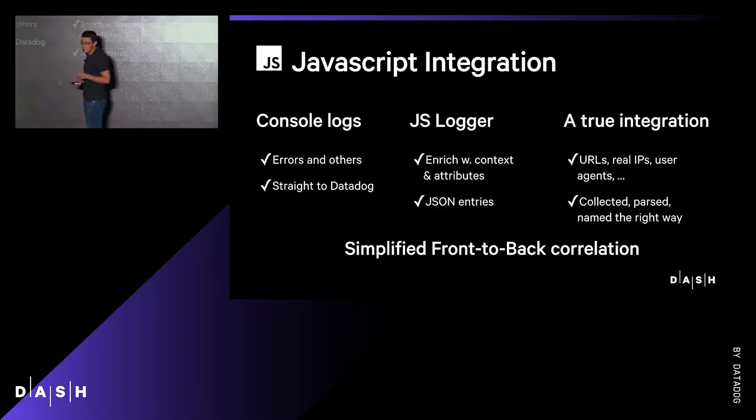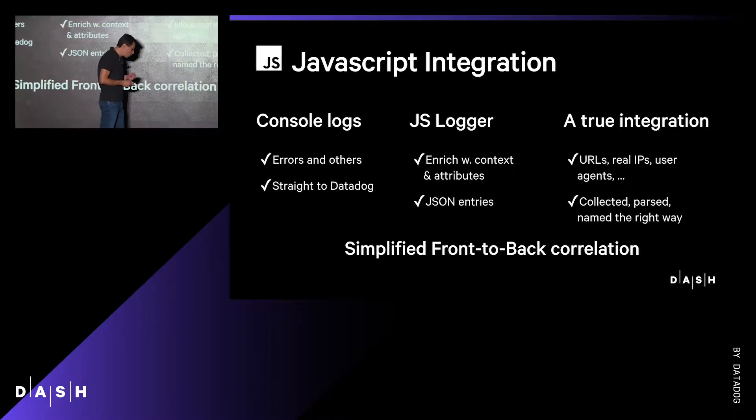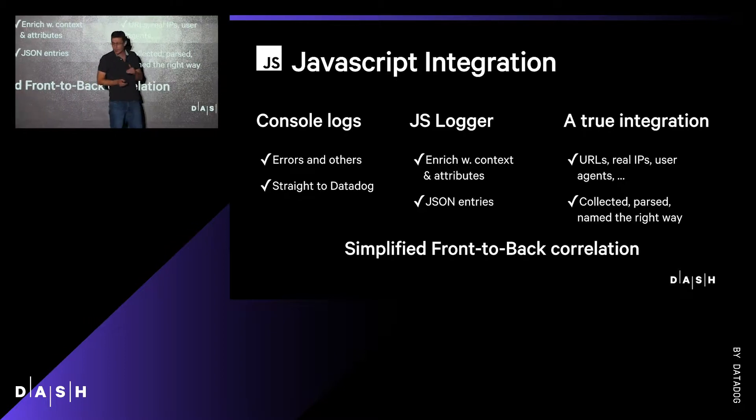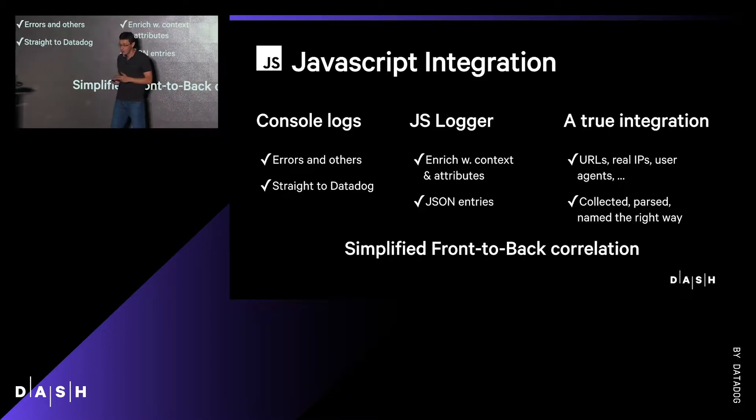This is a simple JavaScript library designed to collect all the console logs automatically and send them straight to Datadog. You can also use it as a logger where you can enrich every JSON entry with attributes and context. URLs, client IPs, and user agents are automatically collected, parsed, and named the right way. So correlating your front-end to your back-end is just made simple.